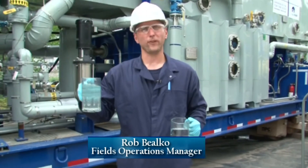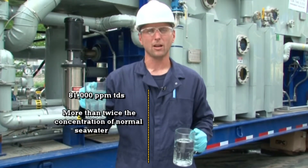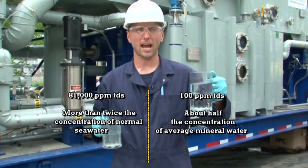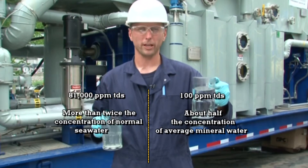So this is our feed water. This particular water right here is feeding our system at 81,000 parts per million for TDS. This is our distillate water that's coming out of our system. This water is around 100 parts per million TDS.